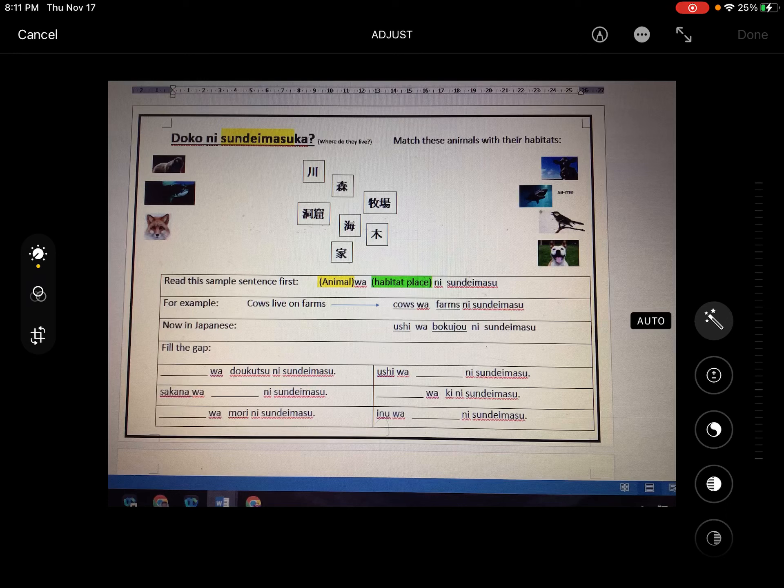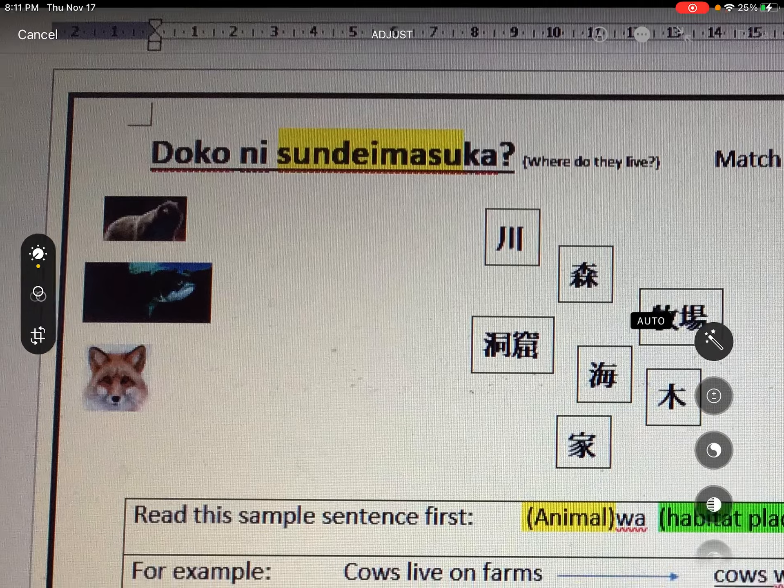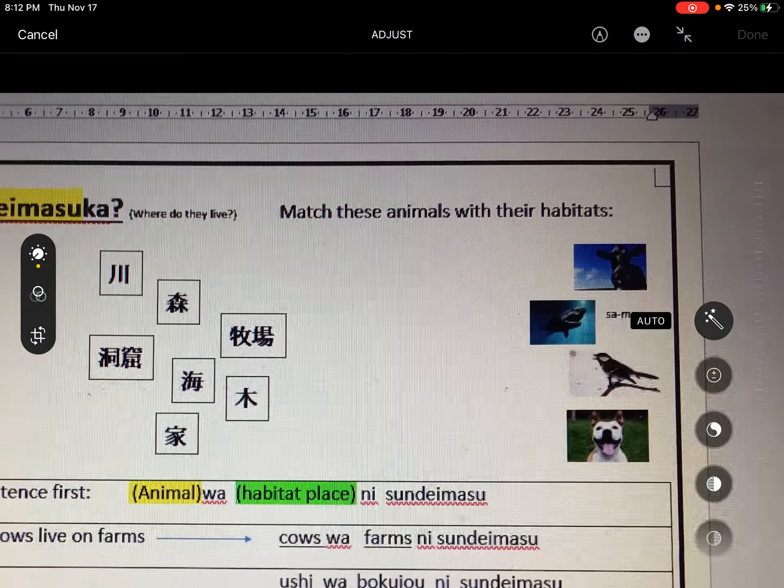Today we're working on saying where various animals live. At the top it says 'doko ni sundemasu ka?' — where do they live? So the first job will be to match the animals to their habitats.